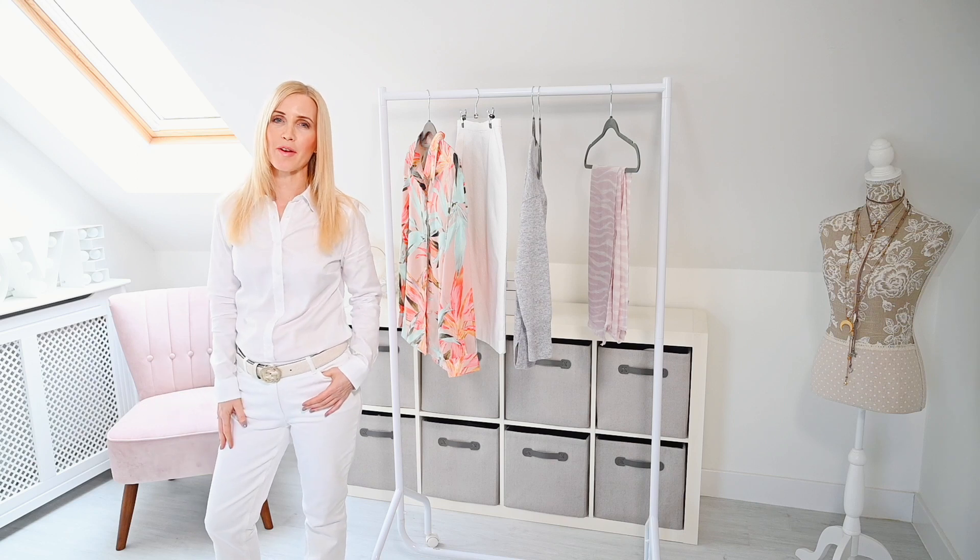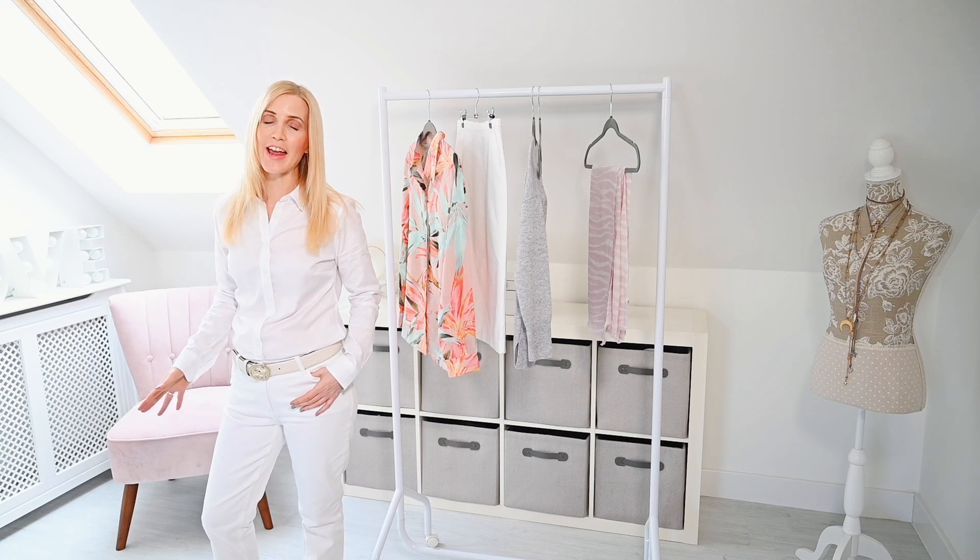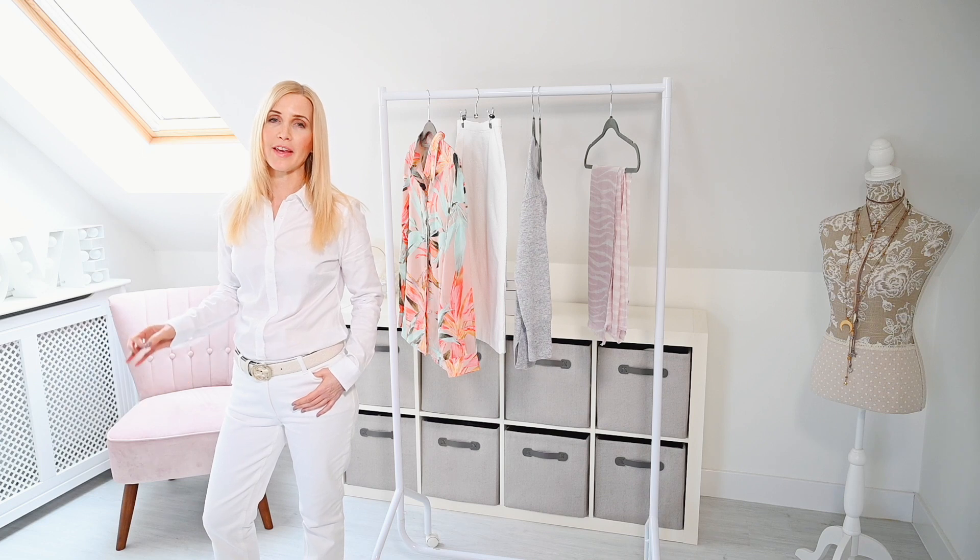Hi, I'm Sharon from Keeping It Fabulous. Thanks for joining me. Today I'm going to be sharing with you my key Pure Collection picks from my essential holiday wardrobe.